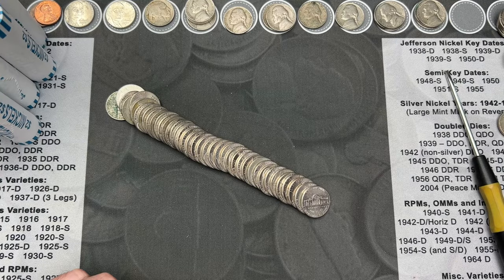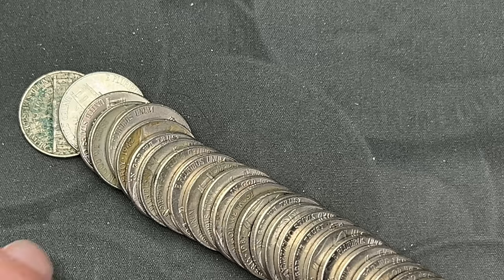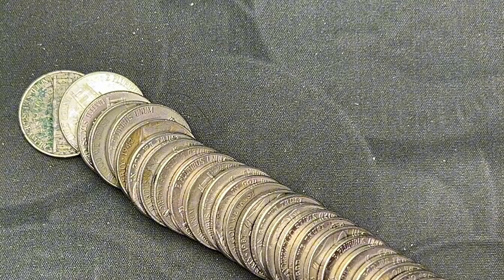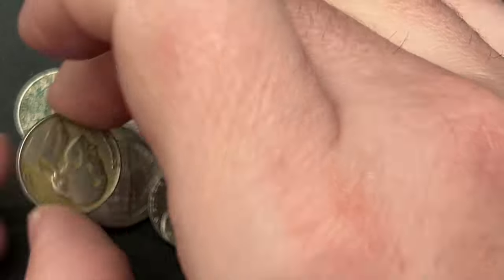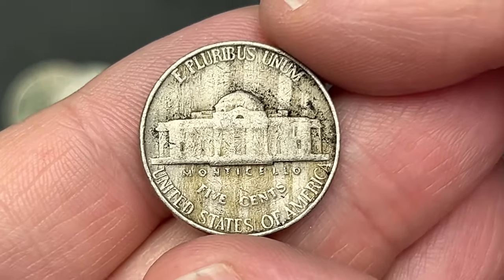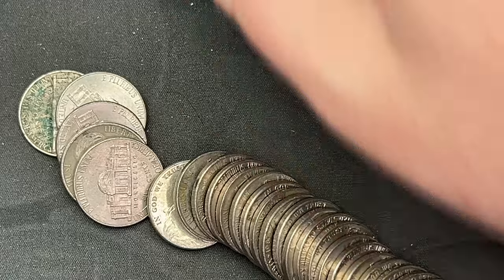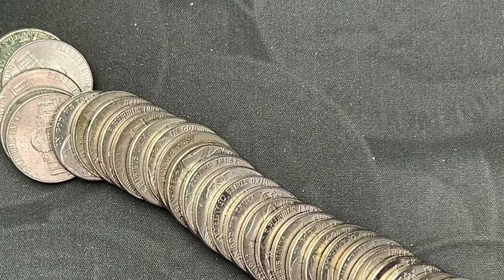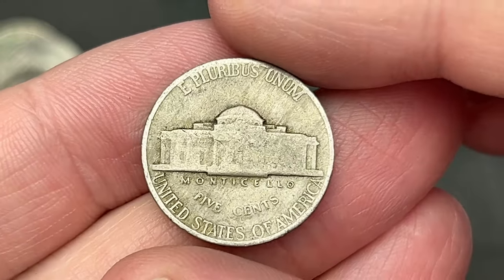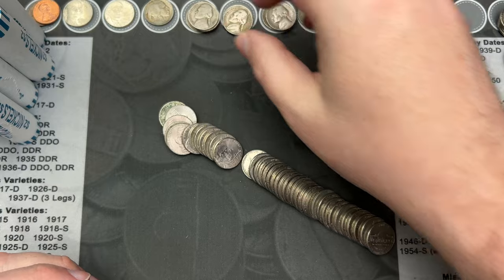Continuing on theme — opened up roll 42 and back here, we have a 1942. This one here might be older as well — it has that look to it. Roll 42, we got a 1942. This does not look like silver, and it's not. It is a Philadelphia. Nice. That is a 1942 in roll 42. And hey — a 1941 as well. So roll 41 had a 41, and roll 42 has a 41 and a 42. Very cool.